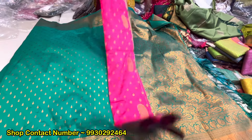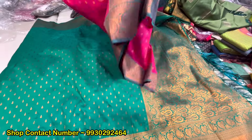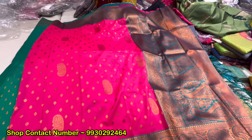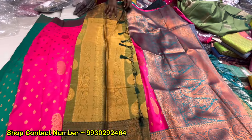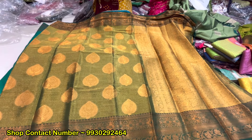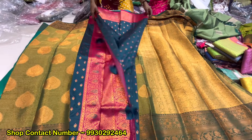You will get the design of this type. There are many designs. There will be all the contrast borders. You will get the tissue of this type. Once you visit the shop, you will not go away — there will be so many varieties, as compared to the market.